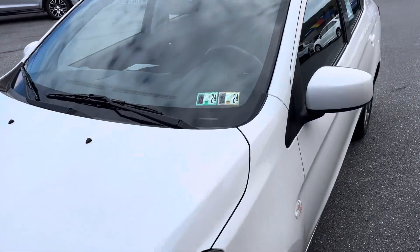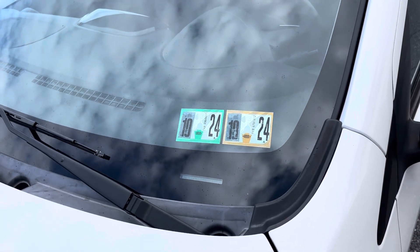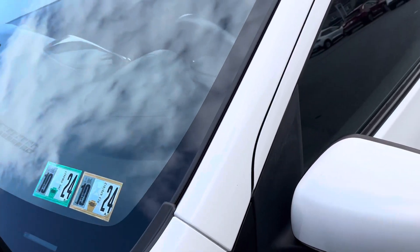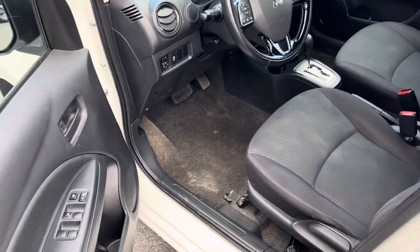As usual, inspected until 10/24. Every car goes through our mechanical shop to make sure that it's in the best condition for you. Anything that it needs, it gets.